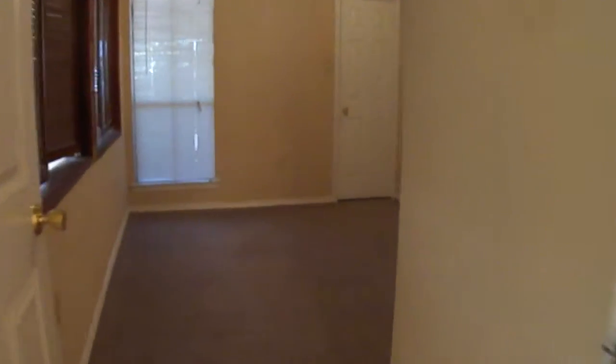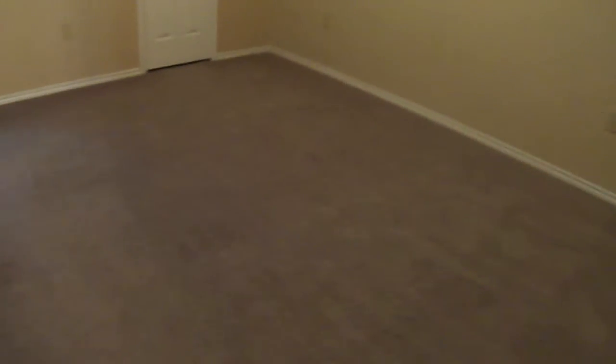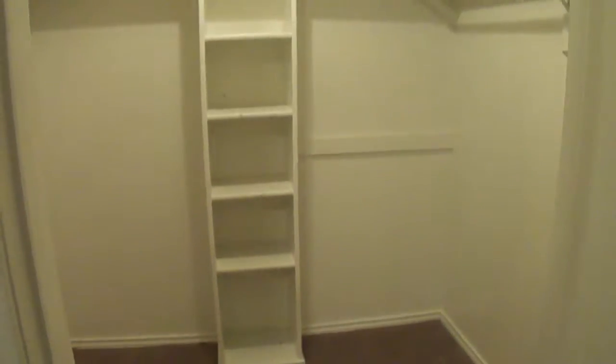Over here is the bedroom and the closet. And over here is the bathroom.